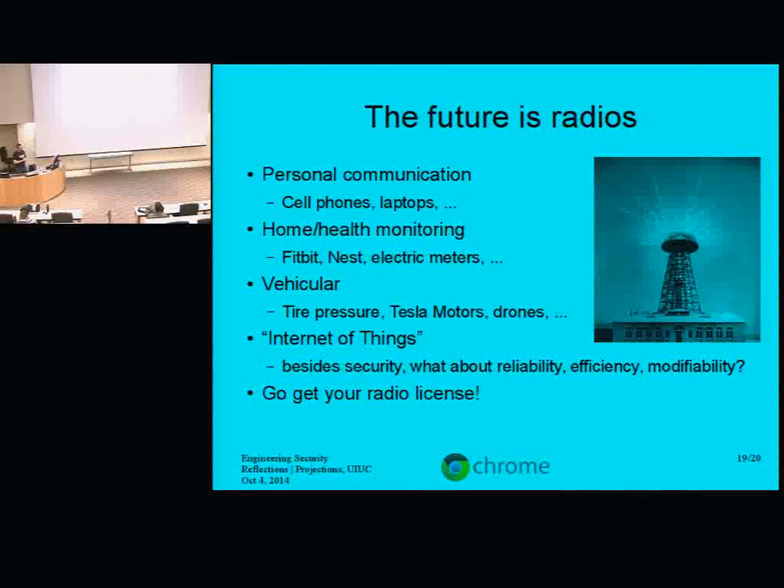I think the future is radios. It's an area that people are really not paying a lot of attention to in terms of security implications. I already talked about pacemakers — there are all sorts of other embedded medical devices like insulin pumps or whatever. Personal communications is completely obvious — cell phones, laptops, all these things have radios. Home and health monitoring: the Fitbit, the Nest — you know, heat up your house really high when some attacker attacks. Electric meters are luckily getting some attention, even state-funded attention. In my city they just replaced all the electric meters with devices that create a gigantic citywide mesh network, so you don't have someone walking house to house reading the numbers — they all report everything on their own.